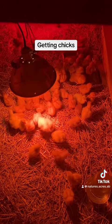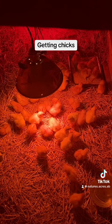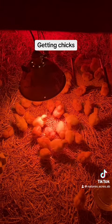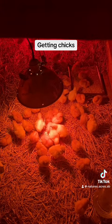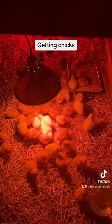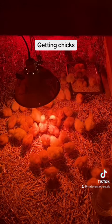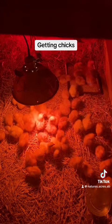All these guys are doing good now. I had a big waterer in there and they decided they should all go for a swim. They were all freezing cold and soaking wet, so we brought them all in the house, dried them off, and warmed them up. We lost one turkey — I think it drank too much water and was spitting it out.